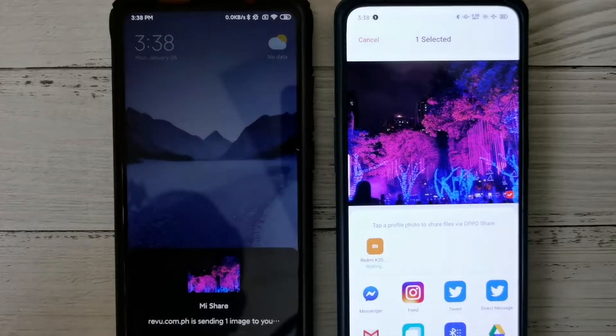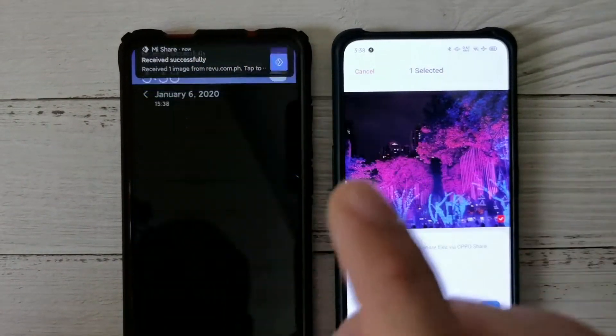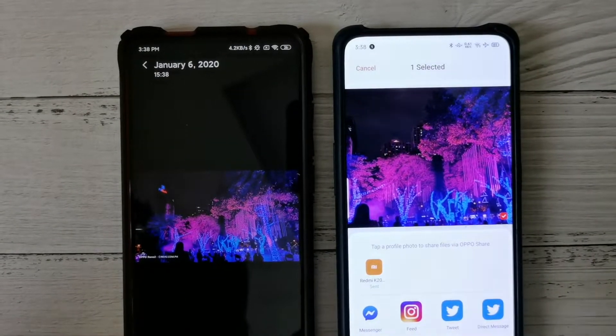Press Accept, and as you can see, the file will be transferred from the Reno 2 to the K20 Pro.